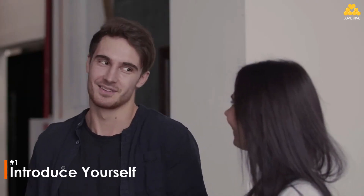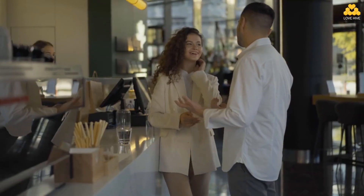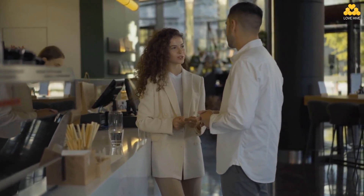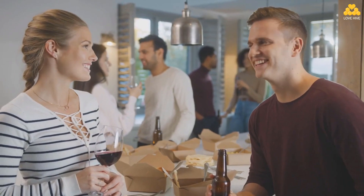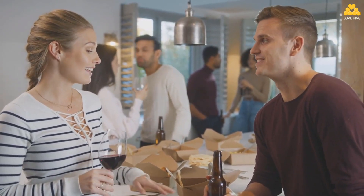The first way: introduce yourself. Simply approach her and introduce yourself by saying something like, 'Hi, I'm Tom, would you mind if I join you?' It's straightforward and simple. Because context is so important, the icebreaker must clearly be appropriate for the situation. Introducing yourself with a casual icebreaker is a good way to make a connection with someone new.